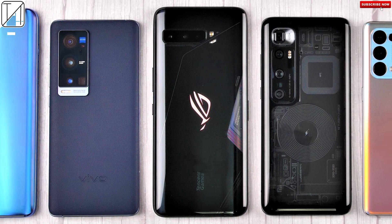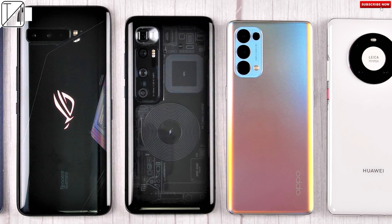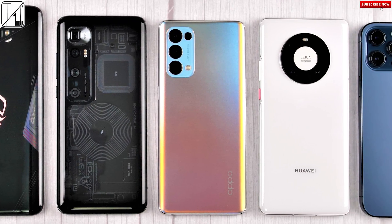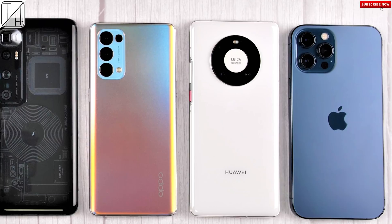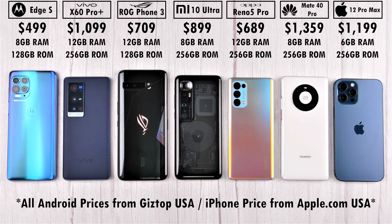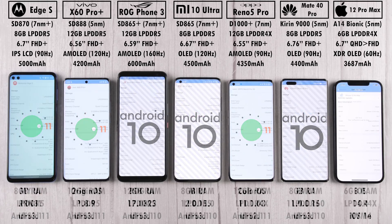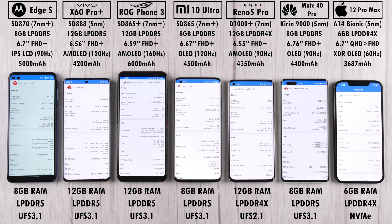Seven different smartphones, seven different chipsets, three different benchmarks — this is Technic and this is a benchmark comparison and stress test between seven very different smartphones, in which we will compare scores, frames per second, heat management, throttling, and battery drain. All devices have been updated to their latest available software. All devices are kitted with LPDDR5 RAM, except for the Oppo and iPhone which are both on LPDDR4X.